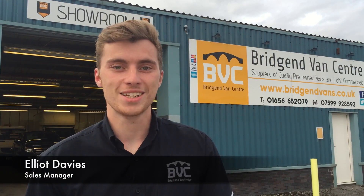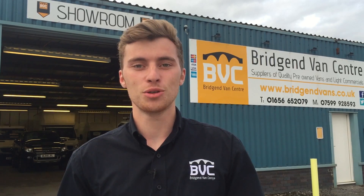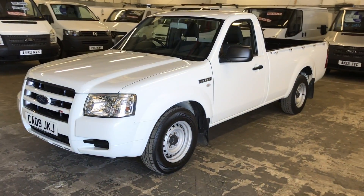Hello and welcome to BGM Van Center. My name is Elliot Davis, I'm the sales manager here, and today I'm going to be talking you through a bit of stock that we've just added.